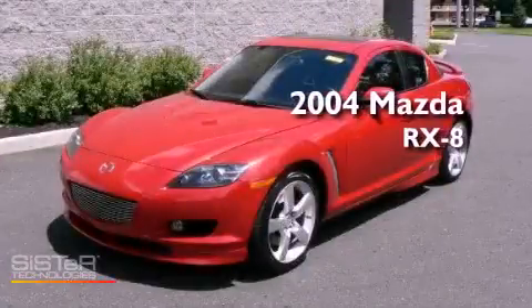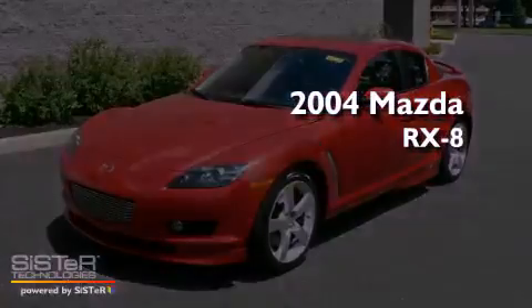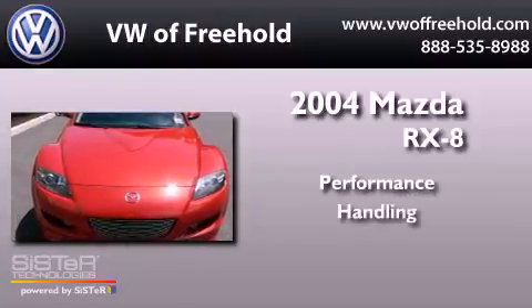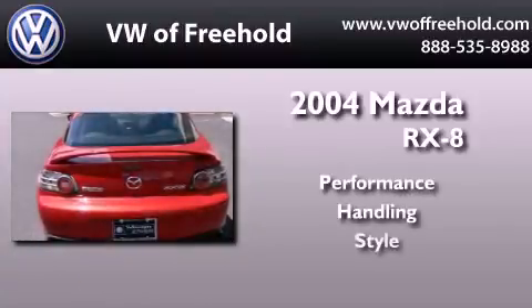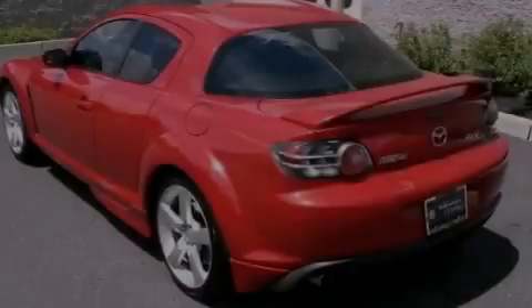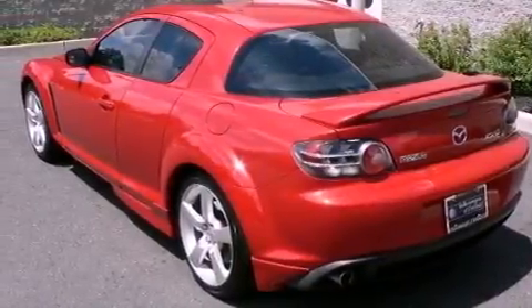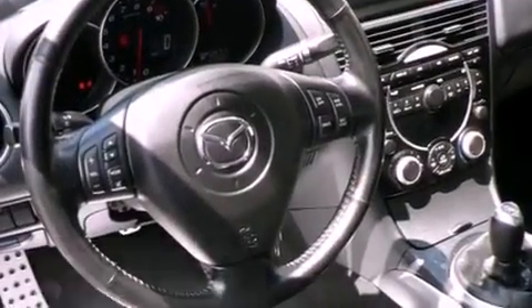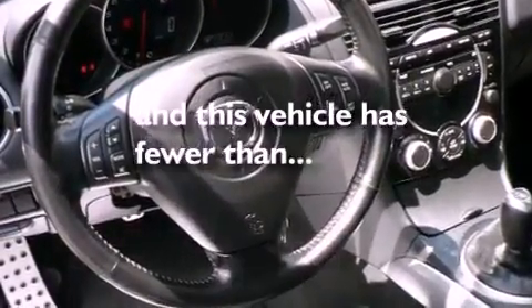This is a 2004 Mazda RX-8. Its top features include an aluminum hood, a limited-slip differential, aluminum wheels, an engine immobilizer theft deterrent system, an anti-lock braking system, and this vehicle has less than 51,000 miles.